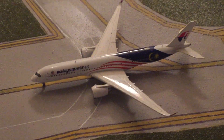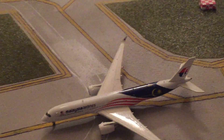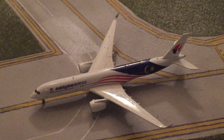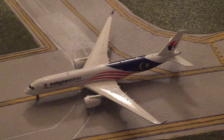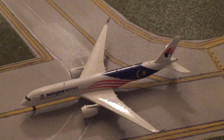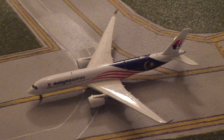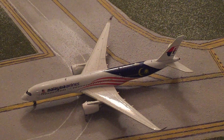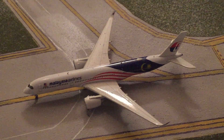Over here we have a Malaysia A350. It just came from Kuala Lumpur — it's kind of hard to pronounce. It just pulled off the runway and will be taxiing into the gate that the United is pulling out of, and we'll see that United later in the video.